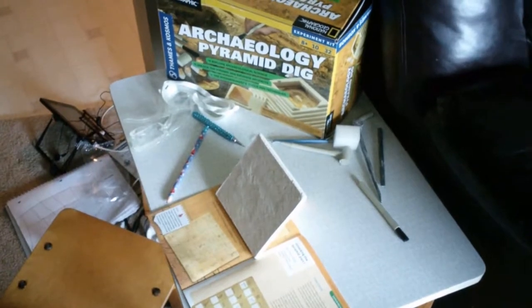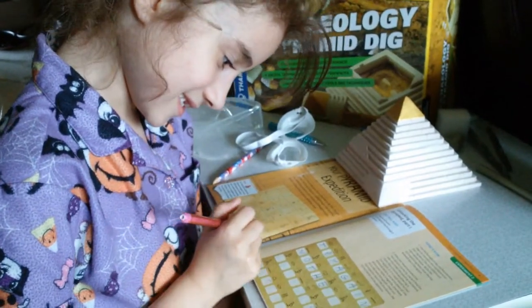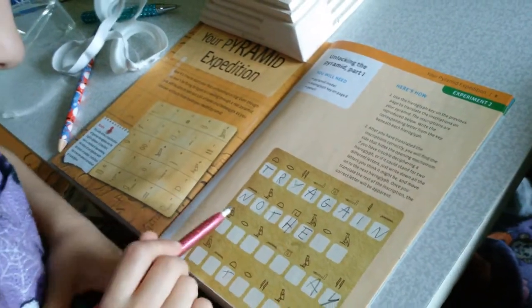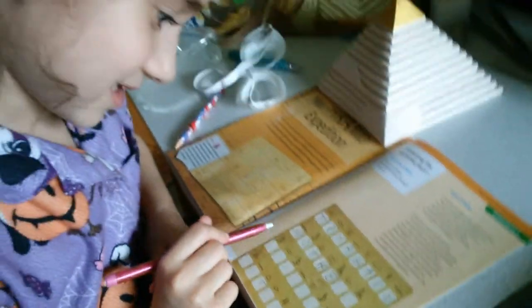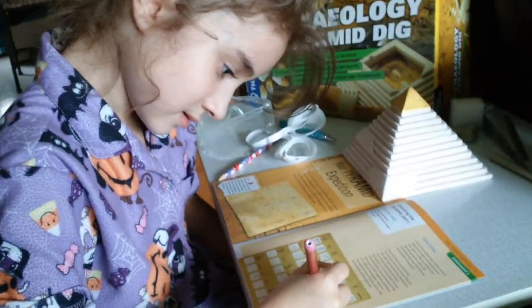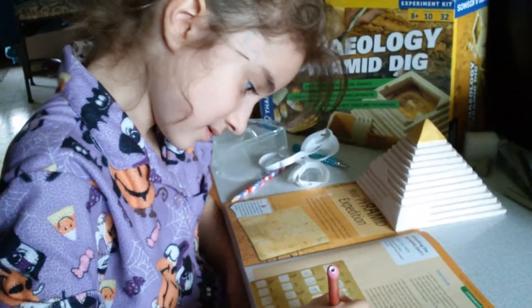We'll get back when we have the secret message. Did you hit a booby trap, the very first one? Try again. What does that say? Not? And you thought a pyramid would be easy!